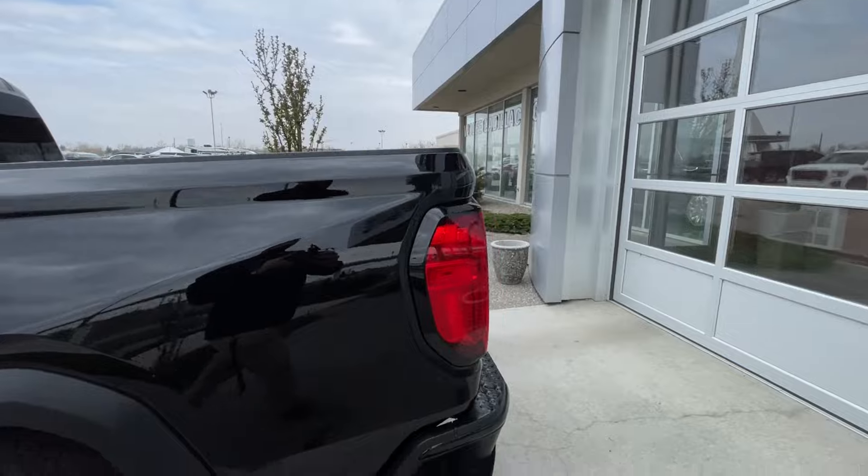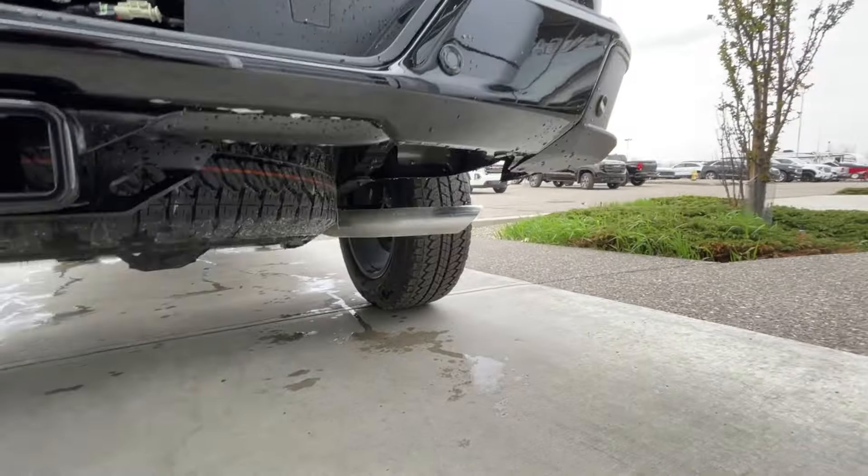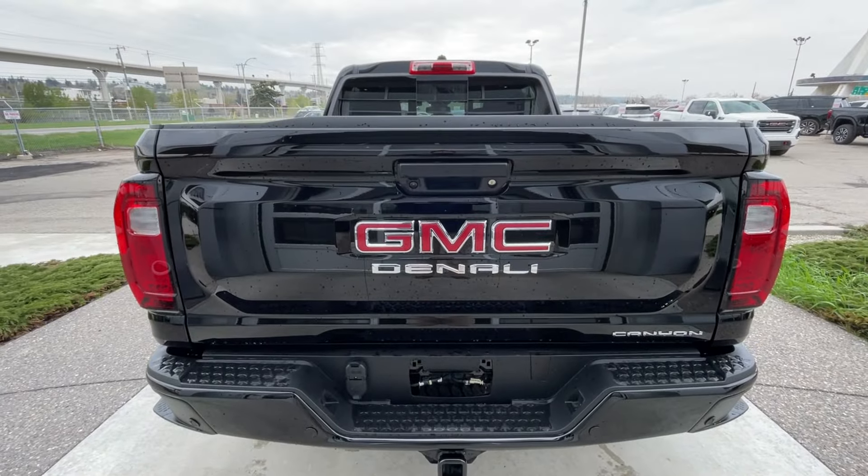Rear-tinted privacy windows with black trim all around. At the back of the vehicle, we have sidesteps built into both sides of the bumper. Towing package installed. Single exit exhaust. Canyon, Denali, and GMC badging can all be found on the tailgate.